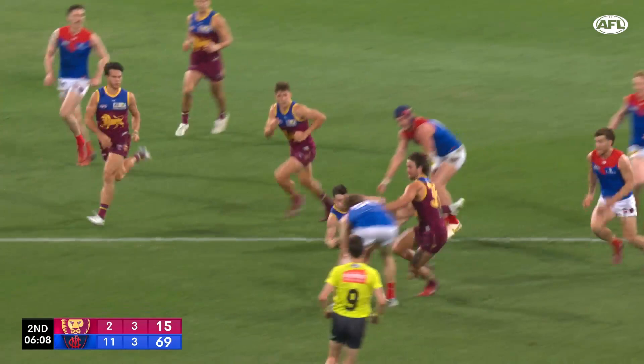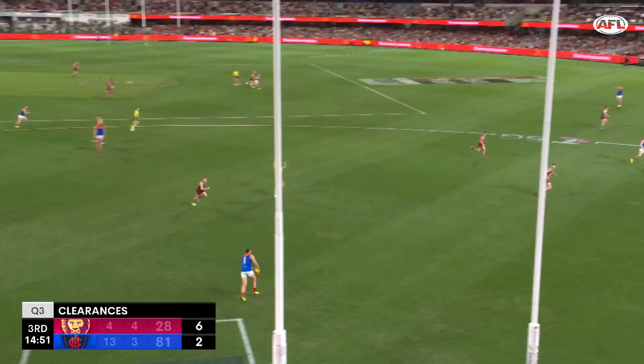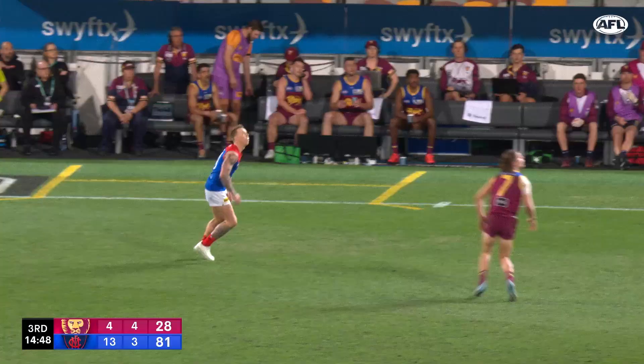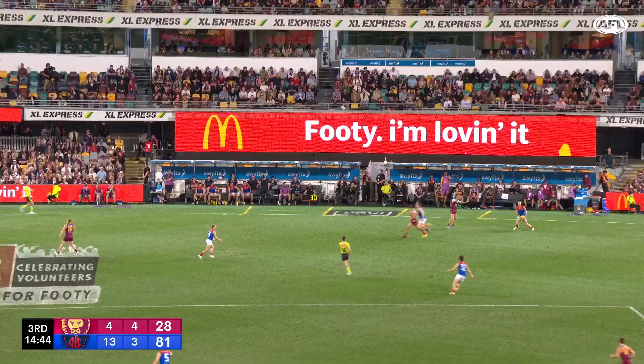I think Brayshaw probably should be the first guy called up to tag again, but it's pretty clear that Viney, Sparrow and even James Harms could probably come in and do the job if needed. It should be a cracking game either way. We'll catch you next week.